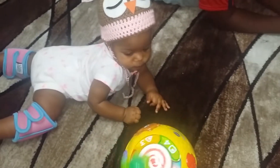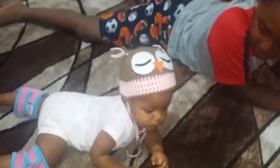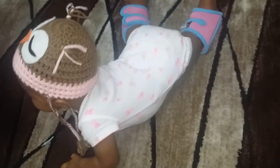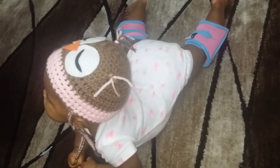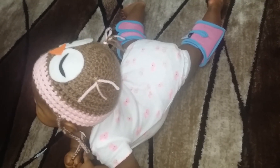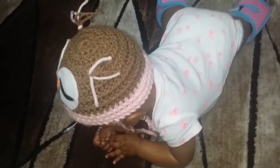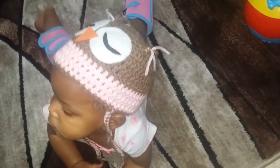And she got her nice owl hat from Crochet Tops by SS — that's my friend Chantelle. She handmade this hat for Michelle, and she also has all different other products that she handmade on her Etsy shop, Crochet Tops by SS. Do you like it, my little owl? She loves it — it brings out a lot of personality in her. Really cute!